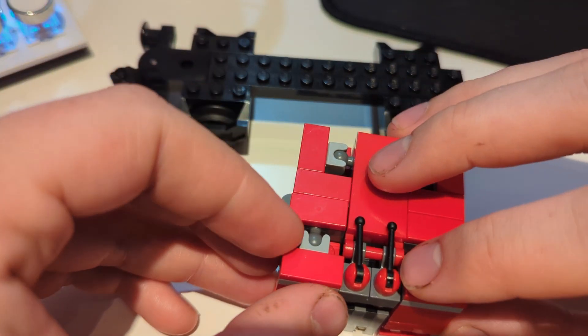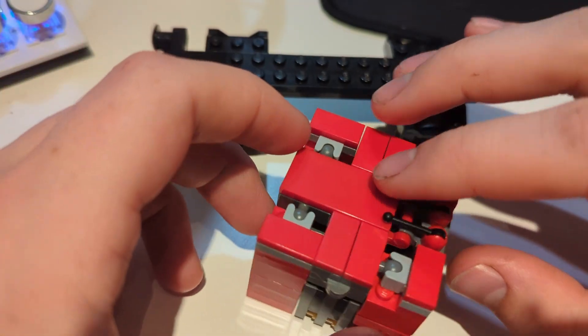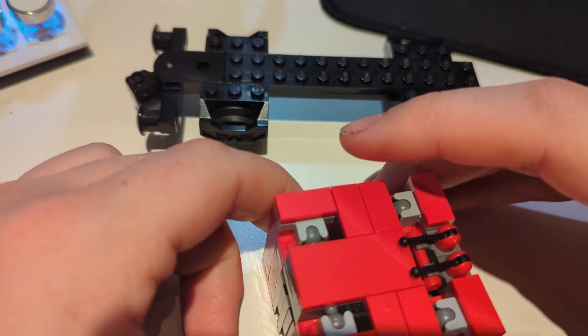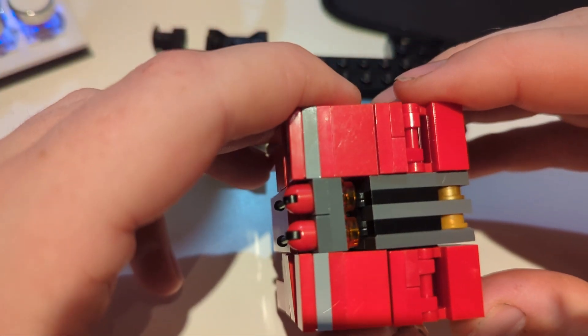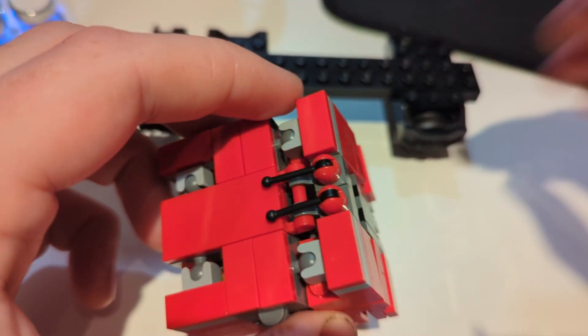If you like my little crab mech, let me know in the comments and make sure to like and subscribe. This has been Andrew; you've watched The Scrapbox. Have yourself a great day — I'll see you next time, bye!